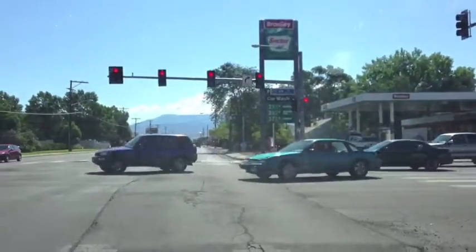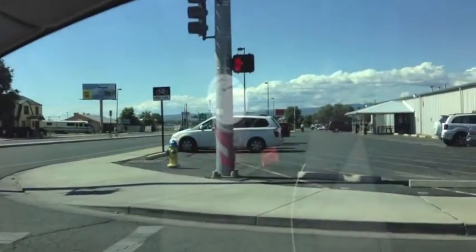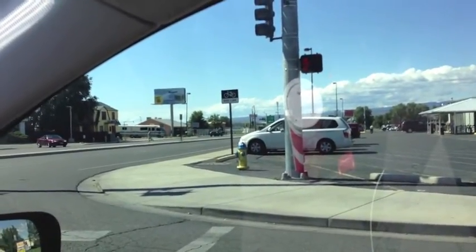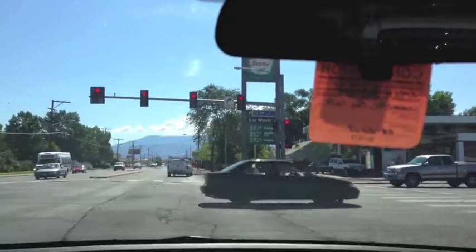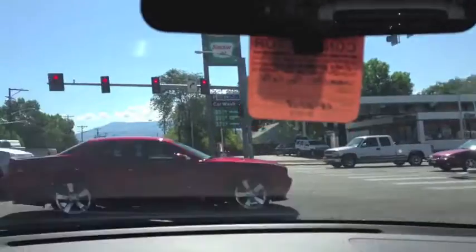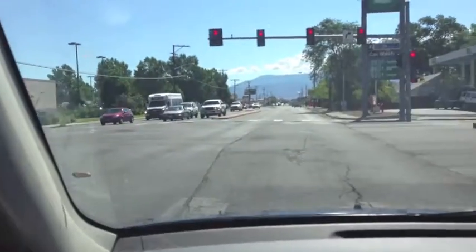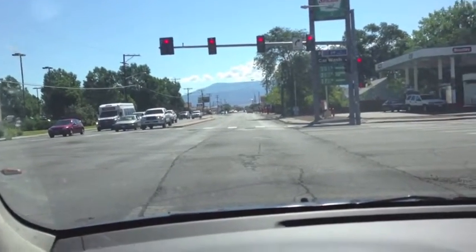Now this is something cool — this is 29 Road. 29 Road used to end at D Road, just right down the street, but now it goes all the way to Orchard Mesa. So if you need a shortcut to get to Orchard Mesa and you're on this east end of town, 29 Road is a very pretty way to go — has a nice overpass over it, and you'll get there a lot quicker than having to drive all the way down to 32 Road like we had to when we were in high school.